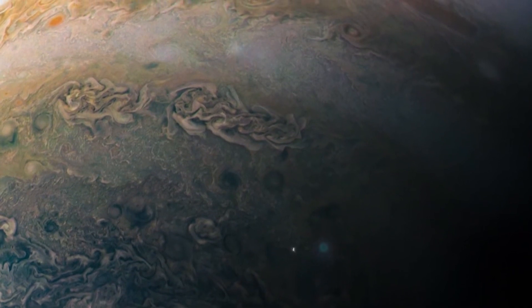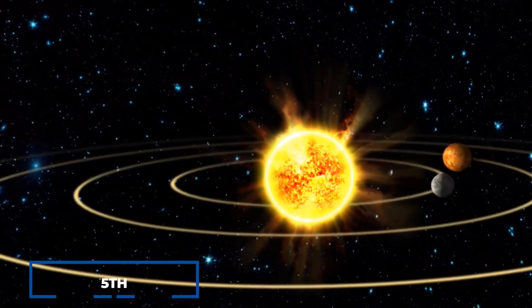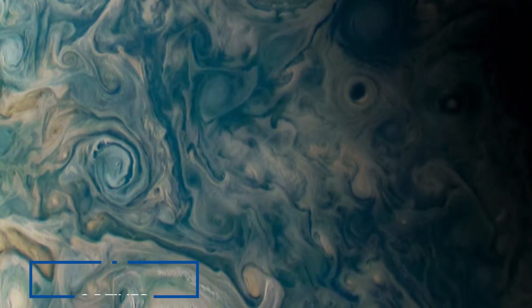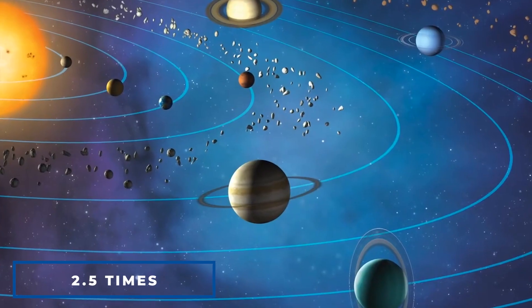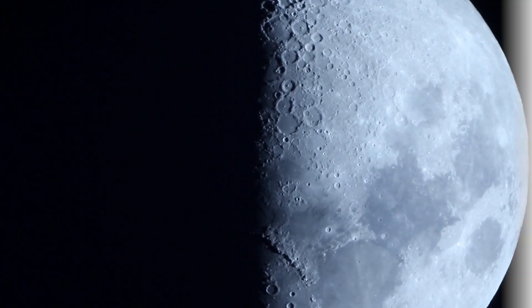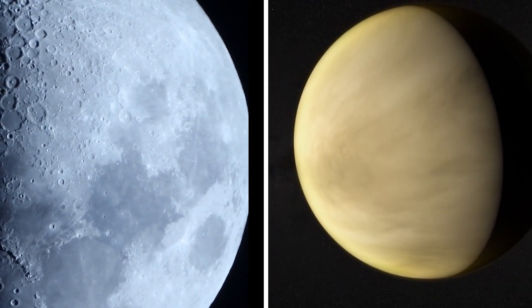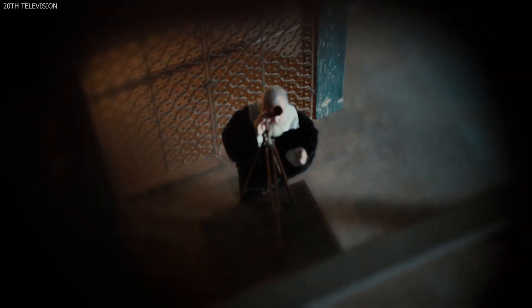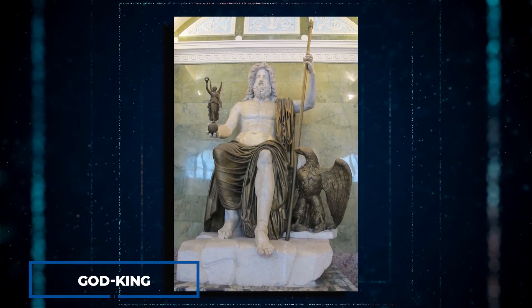Jupiter is the largest planet in our solar system and the fifth planet from the Sun. The planet is a gigantic gas giant with a mass more than two and a half times that of all of our solar system's other planets combined. After the Moon and Venus, Jupiter is the third brightest natural object visible in Earth's night sky. The planet has been observed since prehistoric times and was named after the Roman god Jupiter, the god-king.